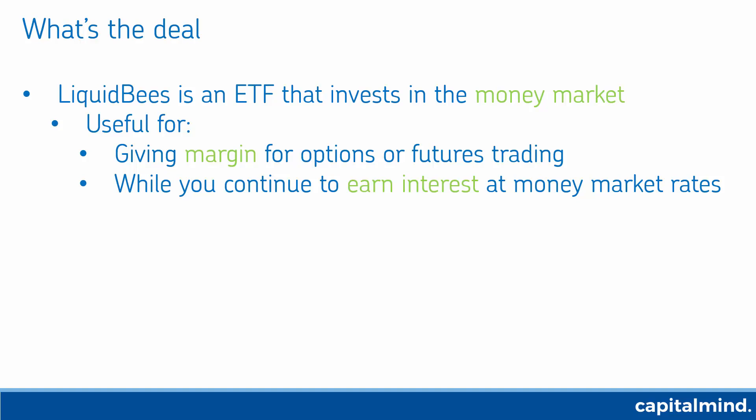So if you have a 10 lakh rupee cash balance, you will earn 70,000 rupees at 7% on average if you place it in Liquid BeES instead of placing it in cash. That's alpha in a certain way. You can buy and sell this ETF like a stock — the symbol is Liquid BeES.